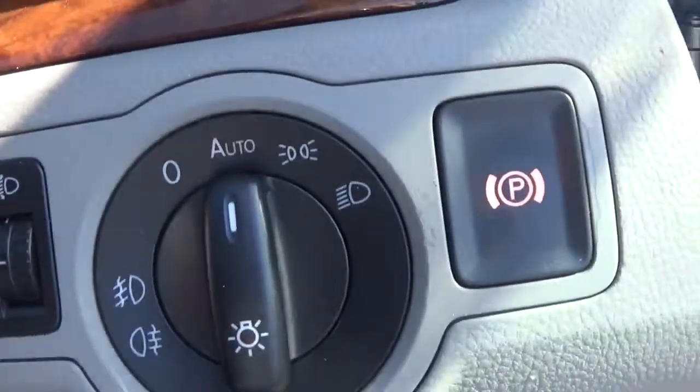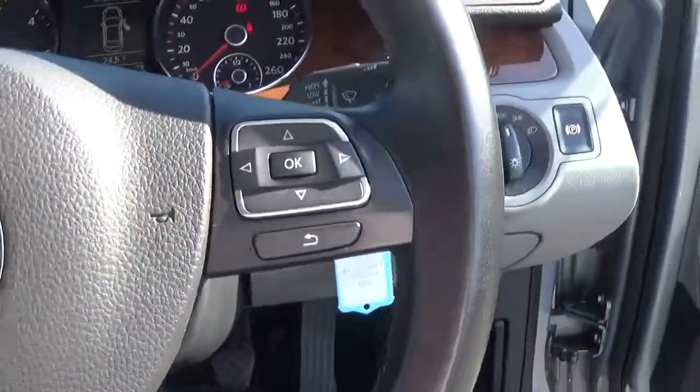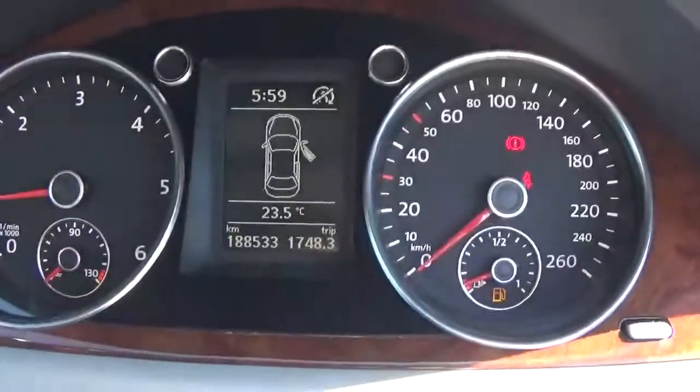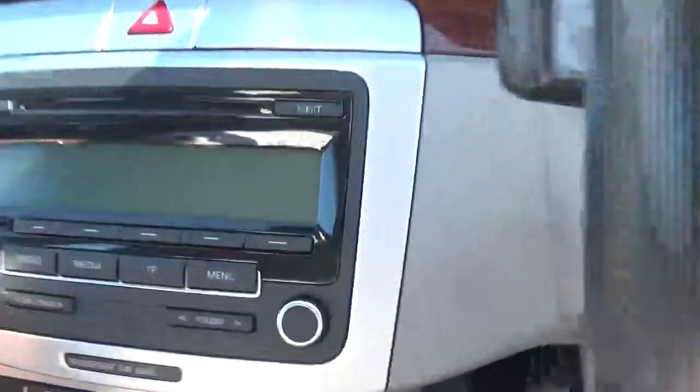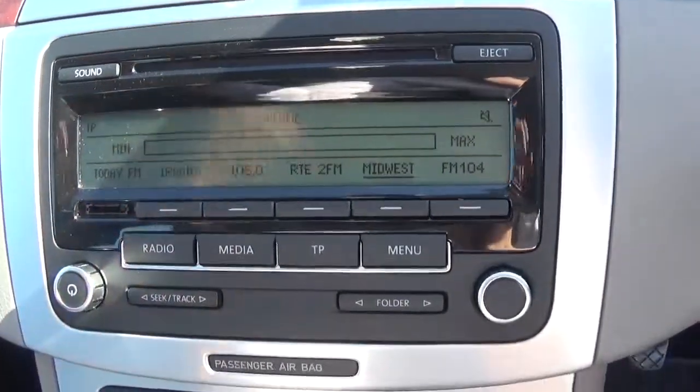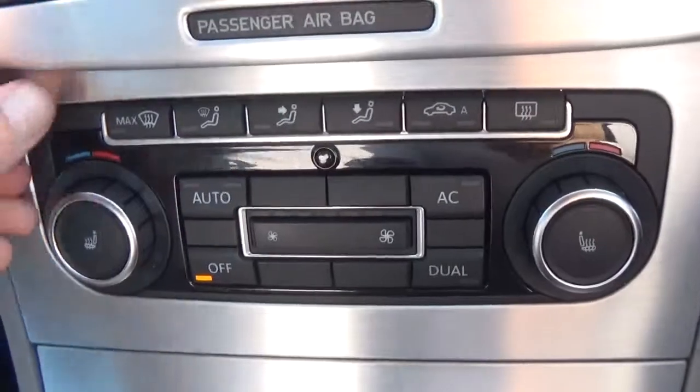It's got automatic lights, has your multifunction steering wheel as well, which controls your trip computer, radio, etc. There's 188,000 kilometres on the clock. It's got a radio and CD player.